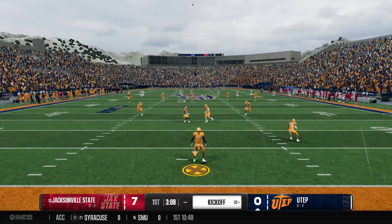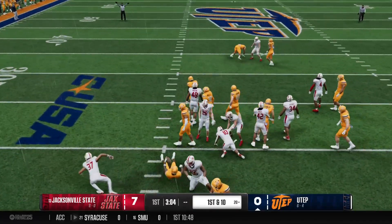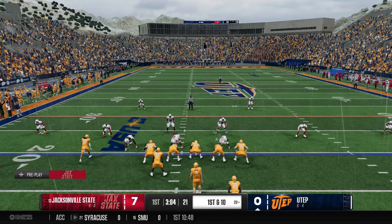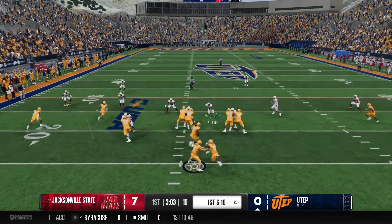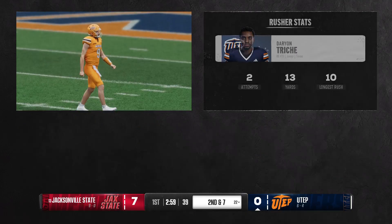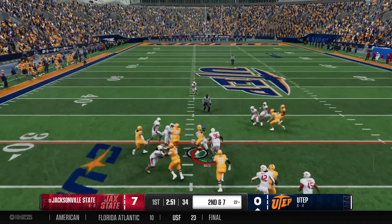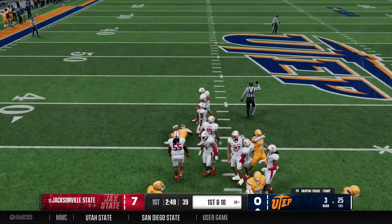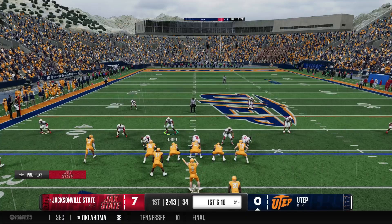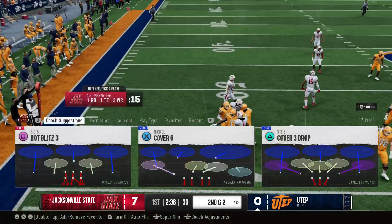After scoring the touchdown, the kickoff return gets them to the 20. UTEP has the ball, and after that last pick, they really need to take care of the ball this time. The give out of the gun picks up the first down after a tough run. With the weapons this offense has, it was just a matter of time in the run game before someone broke a long one — they'd just been running into a wall, but they finally found their crease and picked up the first.